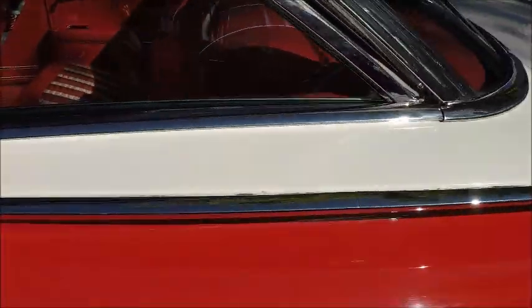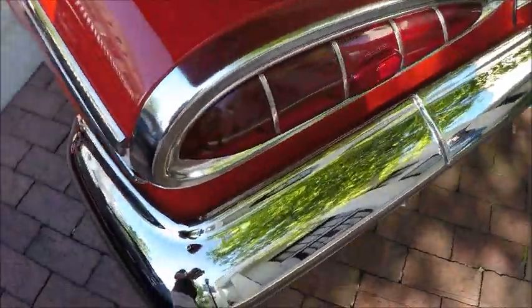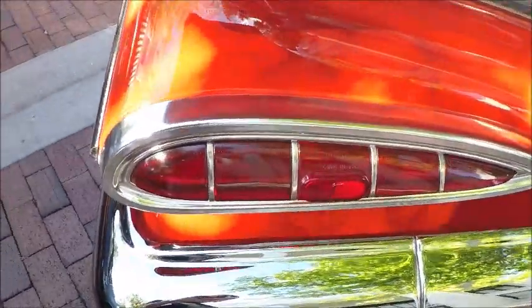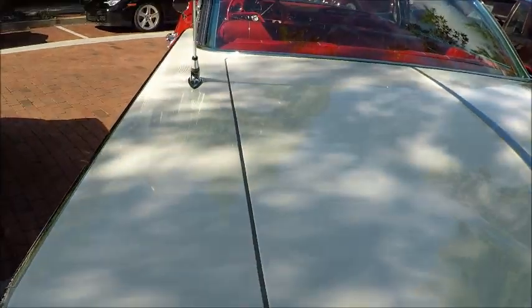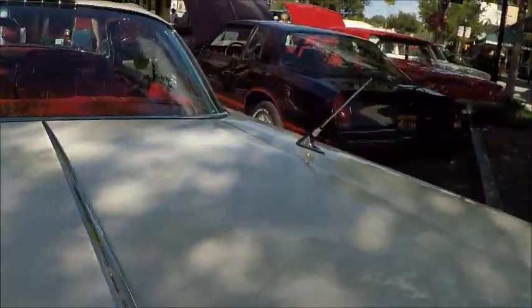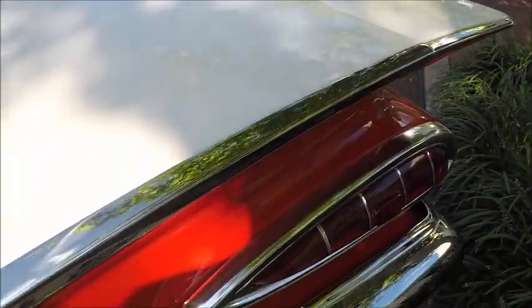Great all-round visibility on these cars. And of course the notorious cat's eye taillights, which I found attractive — but for a lot of people it took some getting used to.